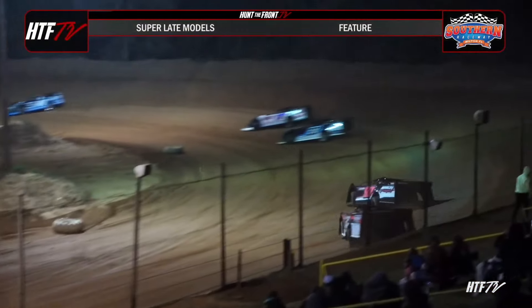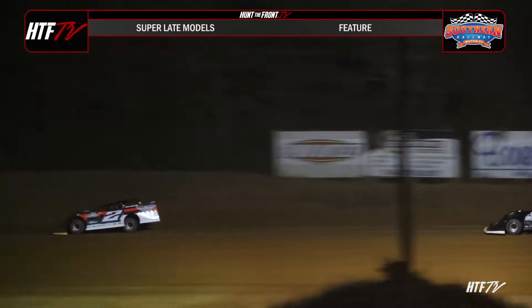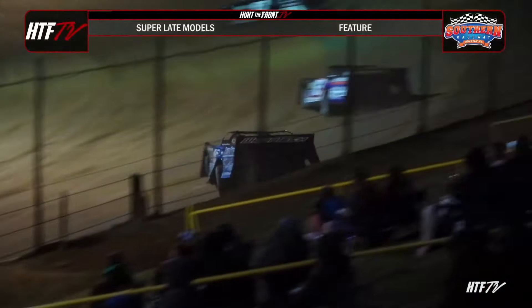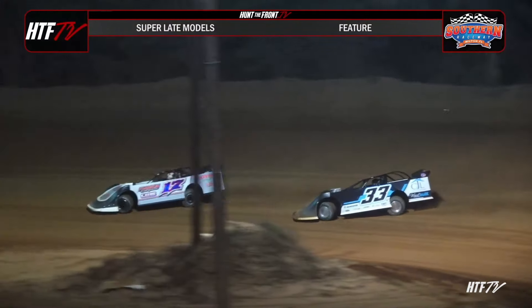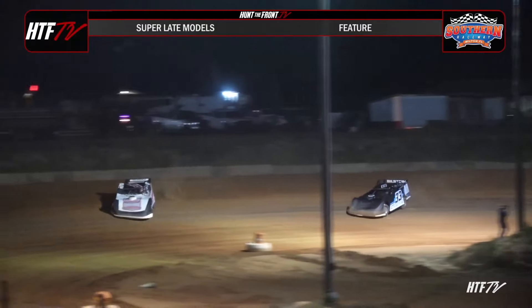Good battle right there going on between J.R. Mosley and Bo Slay. Bo Slay slides up. Here comes the Southern All-Star points leader David McCoy in the 187 machine. Peeps down to the bottom of the speedway, gives up a little bit of ground and is going to fade away. Back off in one and two. Billy Franklin in the white 17 and Cole Leyendecker — that's the battle for fourth. Back down the backstretch they go.